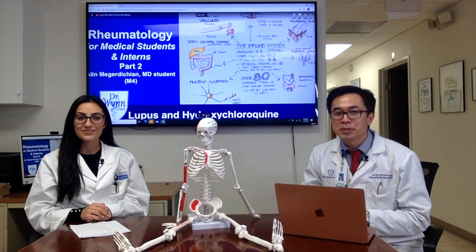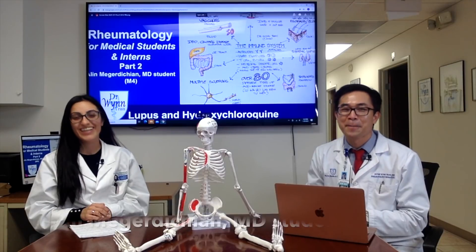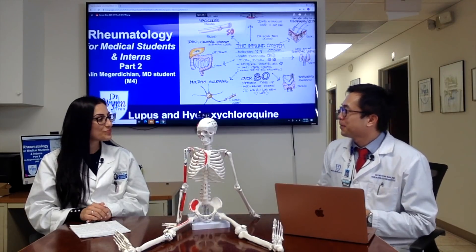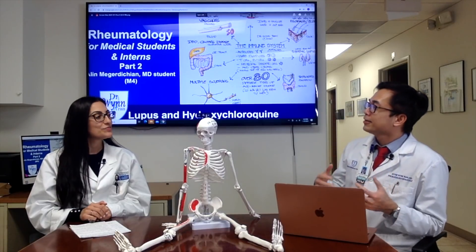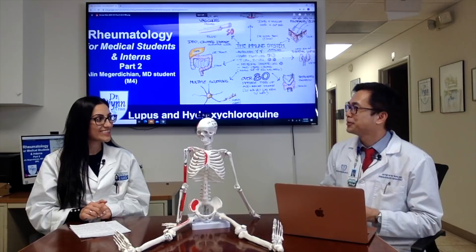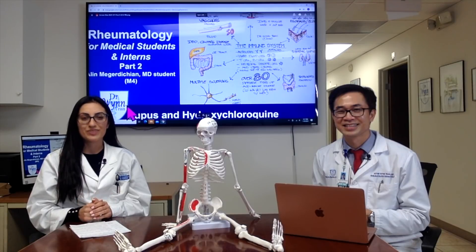Hello, welcome back to Rheumatology for Medical Students and Interns. Today we have a different guest, Dr. Arlene Margueritian. How's your day so far? Good, thank you for asking, I'm happy to be here. Can you tell us a little bit about yourself? Sure, I'm Arlene, a fourth year medical student at California Northstate University, originally from Southern California, applying for residency in ophthalmology, and I'm happy to be here working in the rheumatology clinic with Dr. Tran.